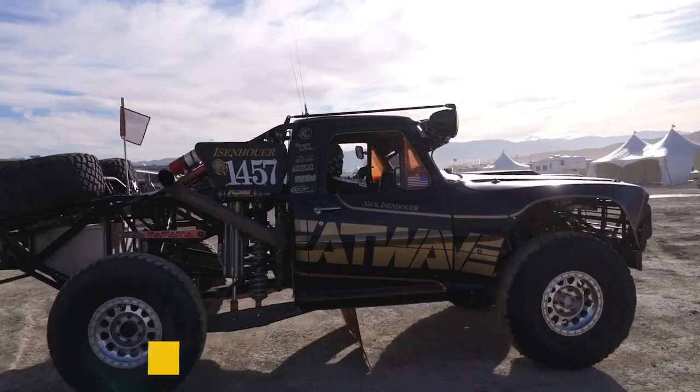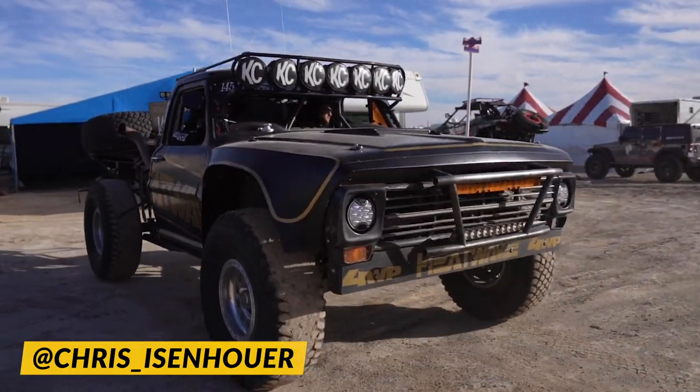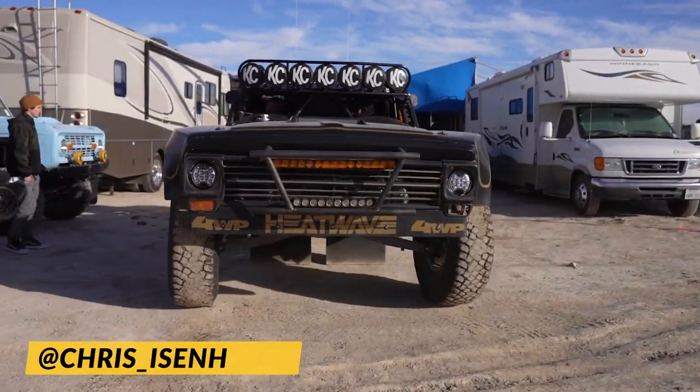My name is Chris Eisenhower. We're here at the King of the Hammers 2021 and we're gonna race T2. We're gonna use the old F100 here as a pre-runner for today and tomorrow, and we'll qualify in the F150 and then race on Sunday.